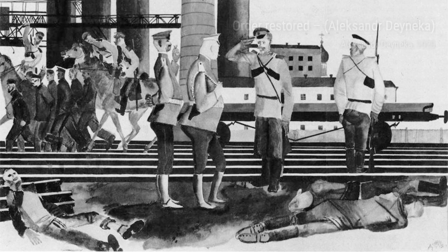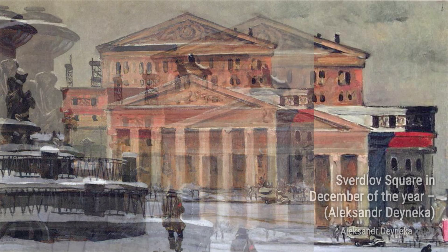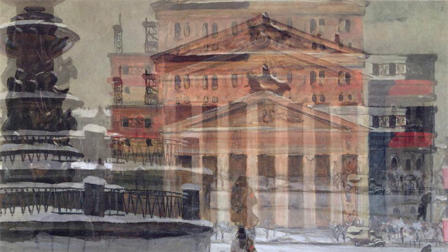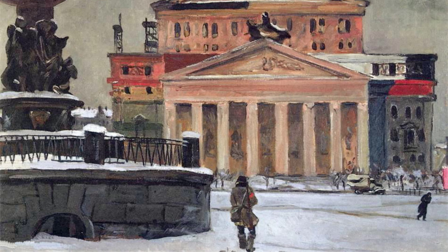Danika's talent extends beyond traditional paintings. In Mosaic Art for Metro Station Mayakovskaya, he showcases his mastery of mosaic art, creating a stunning visual experience for commuters. Finally, we have Springtime in Vienna. This artwork captures the beauty of nature in full bloom, inviting us to appreciate the wonders of the changing seasons.